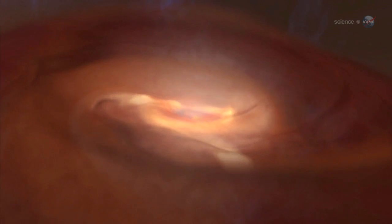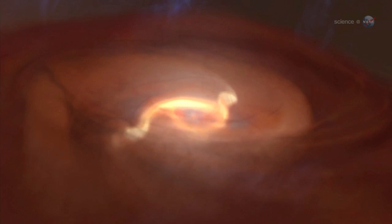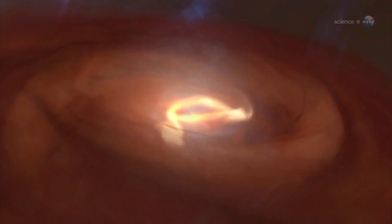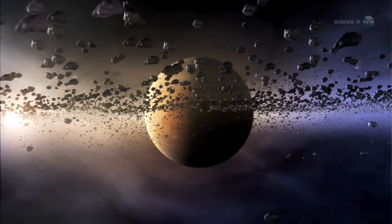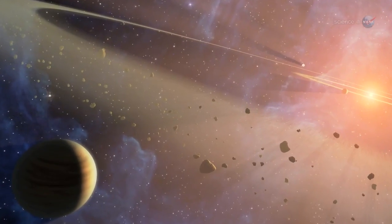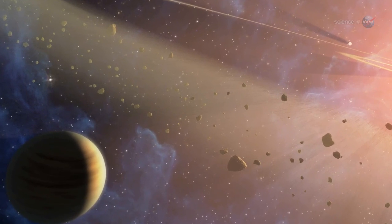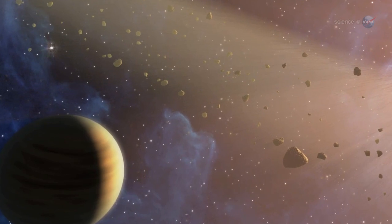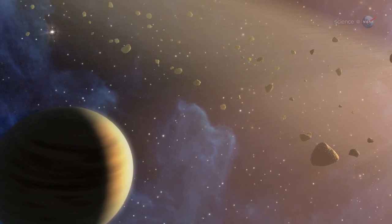The story begins about 4.57 billion years ago, when the planets of the solar system started forming from the primordial solar nebula. As Jupiter gathered itself together, its powerful gravity stirred up the material in the asteroid belt so objects there could no longer coalesce. Vesta was in the process of growing into a full-fledged planet when Jupiter interrupted the process.